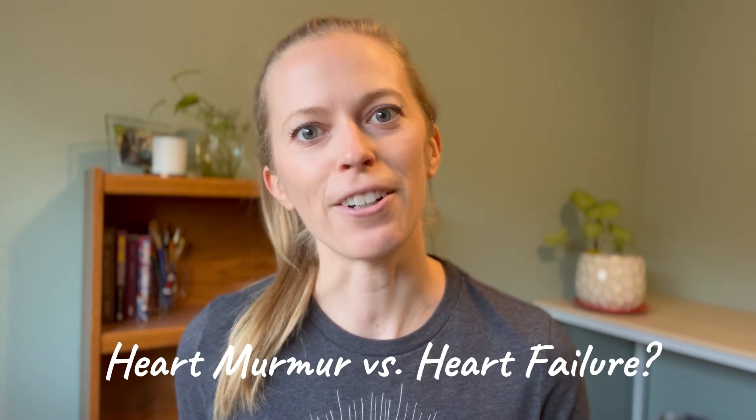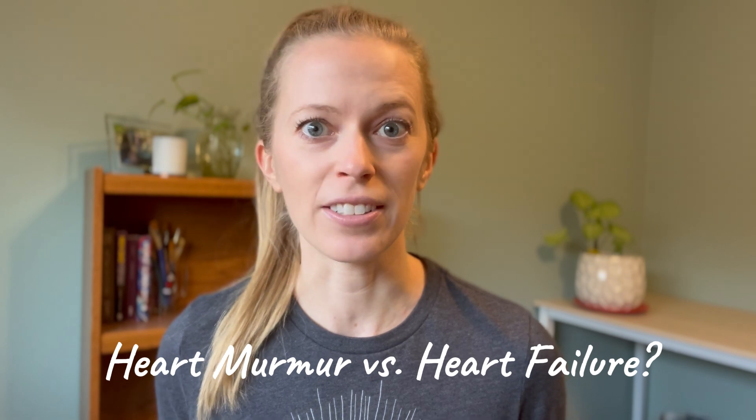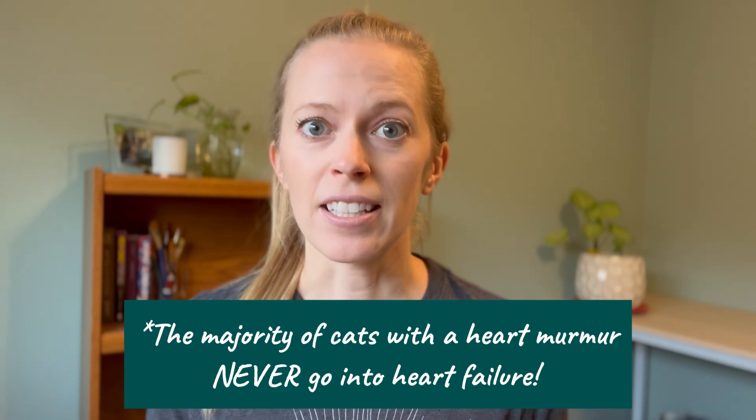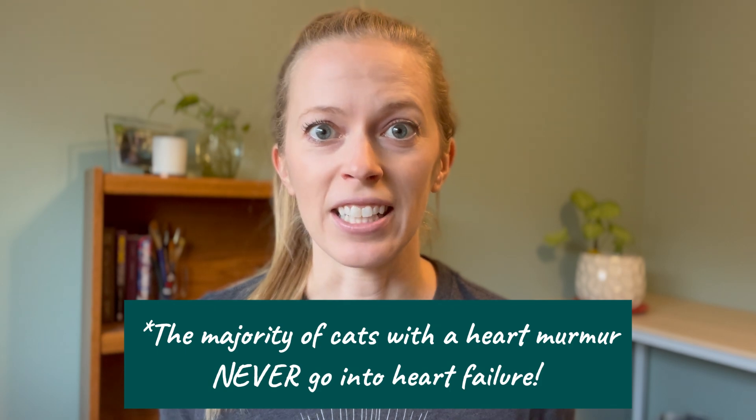Having a heart murmur is not always a problem — there are several different diseases that can cause it, but about 20% of cats with a heart murmur actually don't have any disease. We can never assume that without doing the testing, though. A common point of confusion is that people think a heart murmur is the same as heart failure — it's actually very different. A murmur is just that sound; it doesn't tell us the cause or severity. Heart failure is when the heart can no longer push blood forward, leading to severe problems like difficulty breathing and fluid buildup in the lungs. If your cat's acting normal, eating, and breathing comfortably, we can be pretty confident they're not in heart failure.